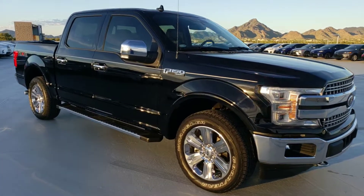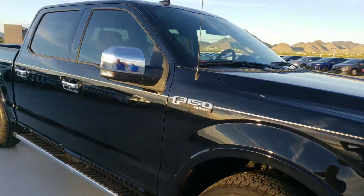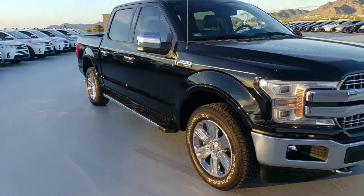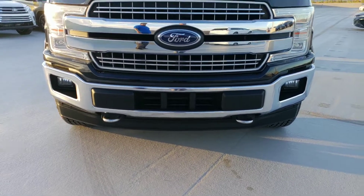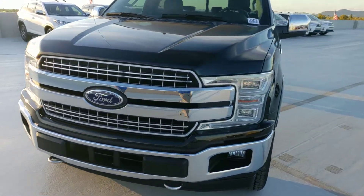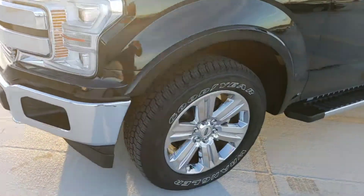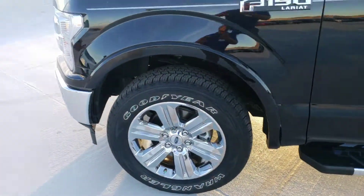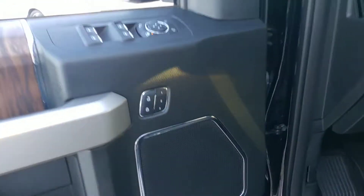Jamie, this could be it — this could be your brand new Lariat. We have this listed online, priced at sixty-one thousand, and it's been marked all the way down to fifty-three nine. It has tow hooks, which are standard, full four-wheel drive, quad beam LEDs — the nicest lights you can possibly get — 20-inch alloy wheels, side steps, and keyless entry.